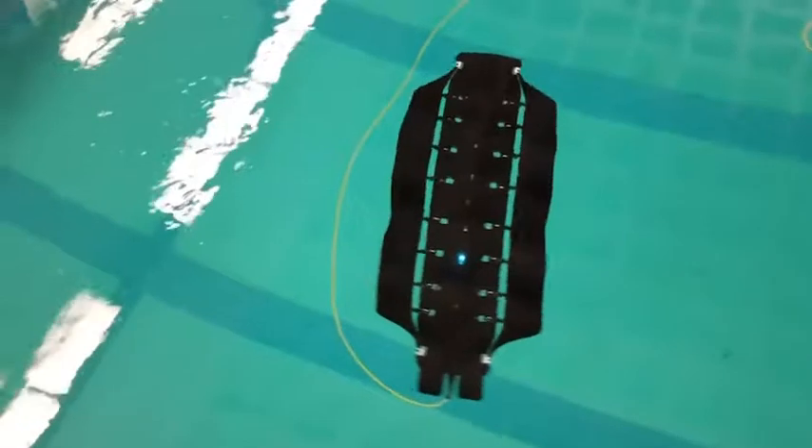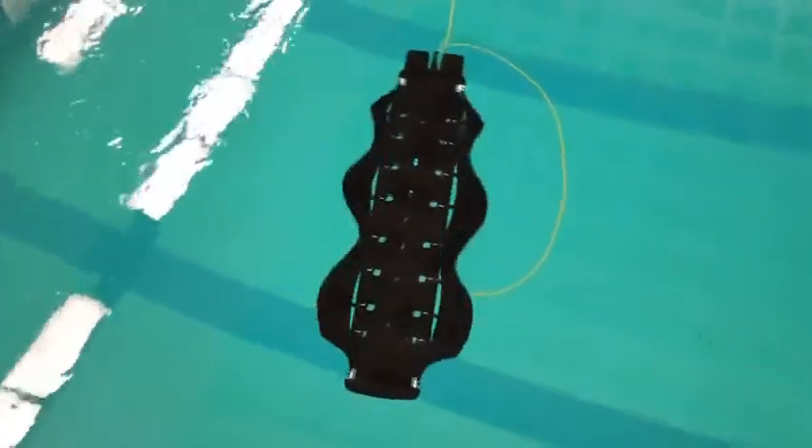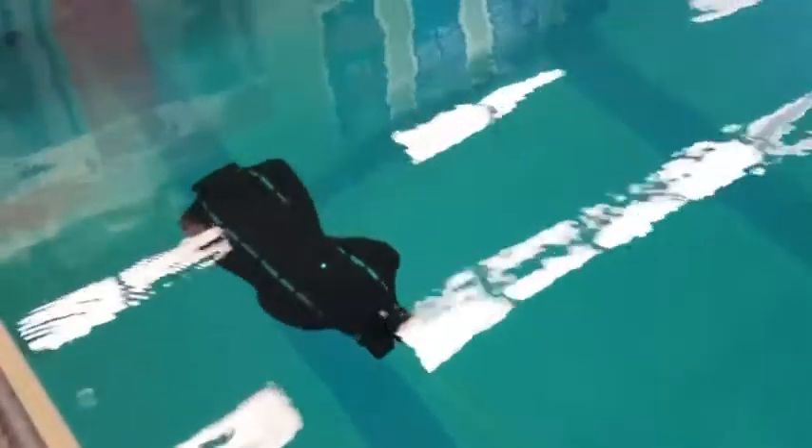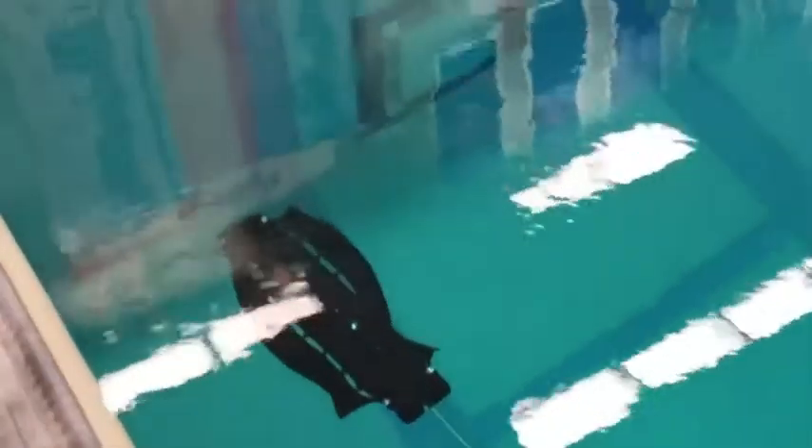You'd need two propellers like a Chinook helicopter rotating in opposite directions for the vehicle to charge itself. Whereas we have a self-reacting mechanism — the fins are reacting against each other rather than against some external fixing point — in order to get the torques to turn the motors and charge the batteries.